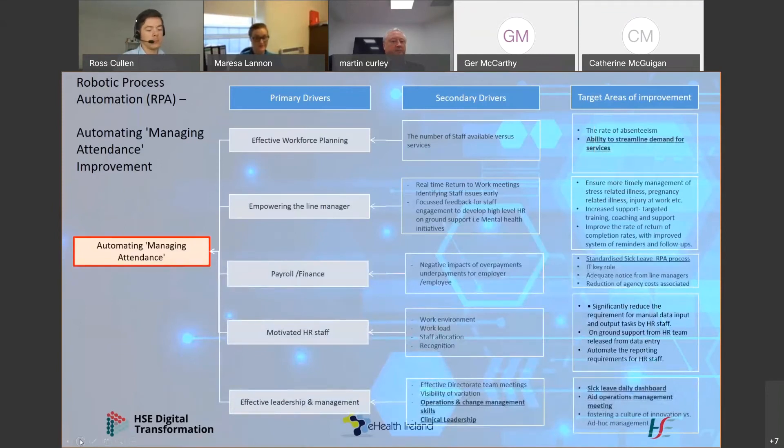In automating the sick leave process, it will result in more motivated staff as we release HR staff from the mundane task of data entry and allocate them to more meaningful tasks. For example, if it's identified that a ward or unit has a lot of sick leave related to back issues, the HR staff would be able to engage with that unit manager and run a campaign around manual handling or safe work practices. From a payroll and finance perspective, a standardized automated approach will be faster — the bot has no downtime, working consistently 24/7 — reducing the number of overpayments. It will also empower line managers to do more real-time return-to-work meetings, identify staff issues earlier, and enable effective workforce planning.